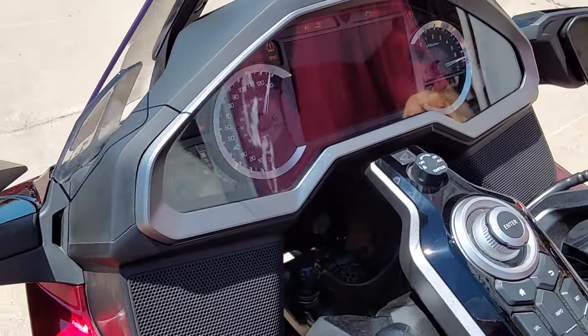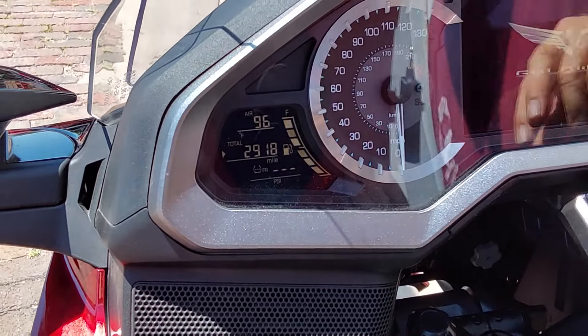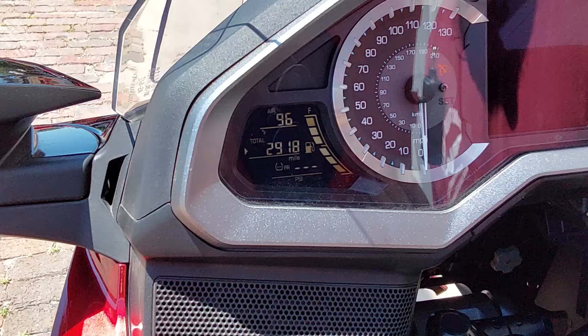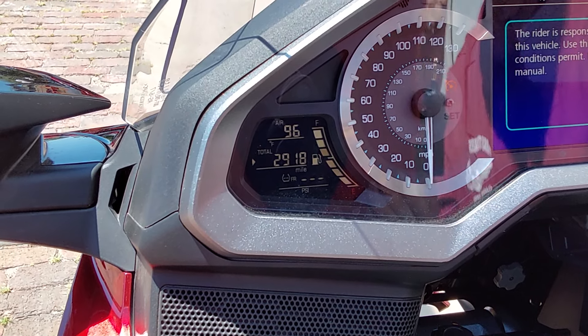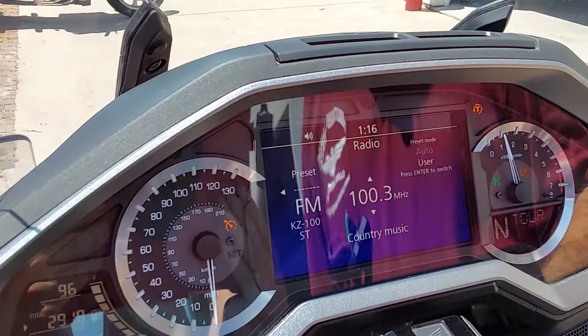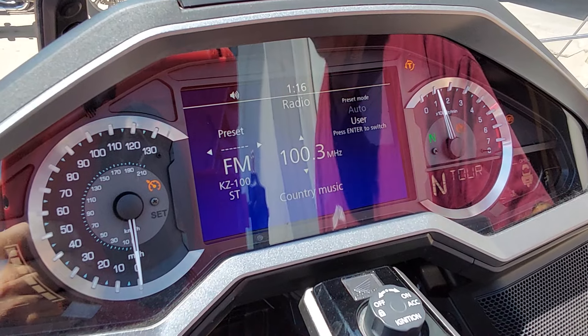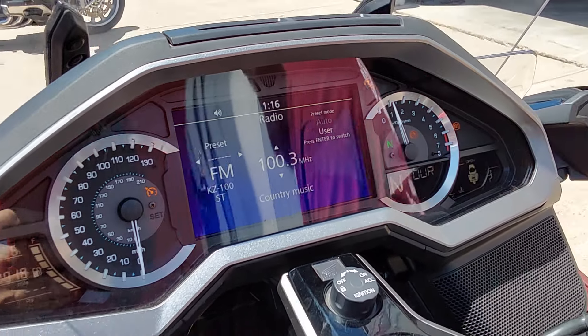Let's go ahead and fire this thing up and get the computer right over here. Key in on there — we've got 2,918 one-owner original miles. This machine came out of Omaha, I believe. One-owner machine.